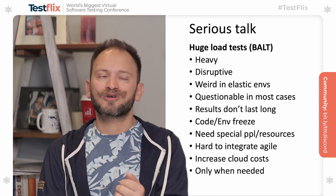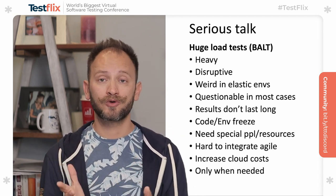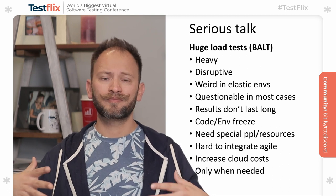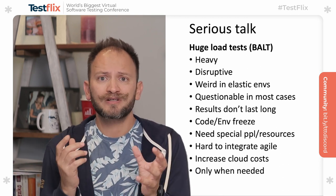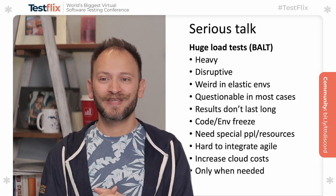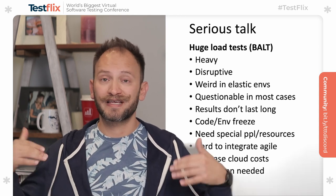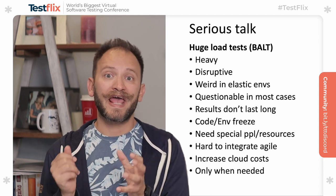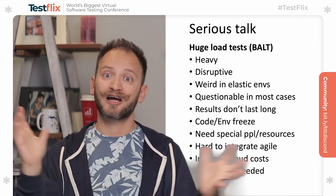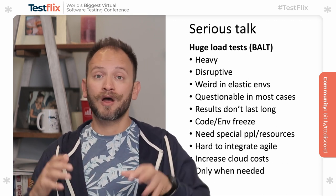This brings us to try to freeze the environment, freeze the code, and do all sorts of things that are not recommended and not good for our agile apartments. Also, these big ones need special people, resources, software, special types of licenses, all sorts of big dependencies to be able to move on. They are hard to integrate in agile environments, and running these big tests will of course increase our cloud costs. Because of this, we should execute them only when needed, not often. I'm not saying you shall get rid of all large load tests, but they are rarely needed — we need to leverage them only when we need them.